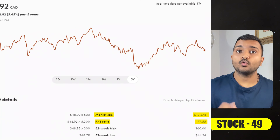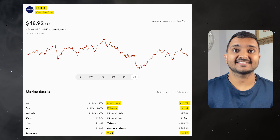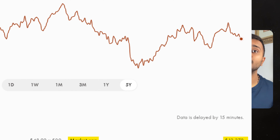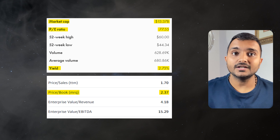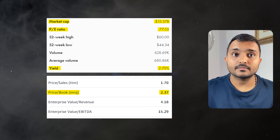The 49th company is a tech company called OpenText Corporation, ticker symbol OTEX. It is currently trading at $51.10 Canadian dollars with a PE ratio of 80.13 and PB ratio of 2.49, offering a dividend yield of 2.65%. It is a Canadian enterprise information management software company.